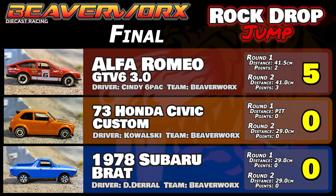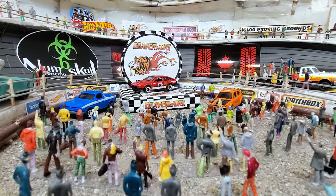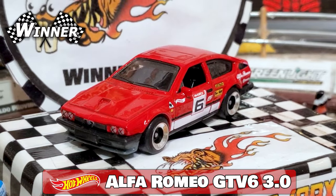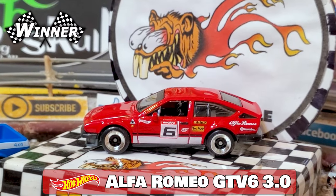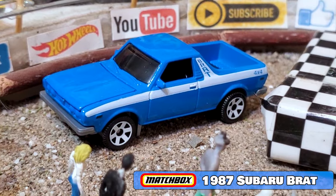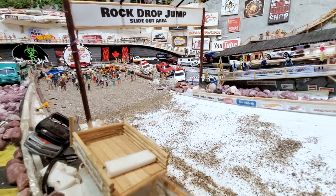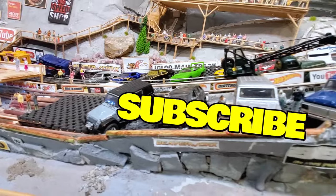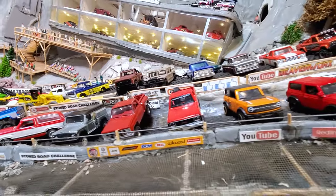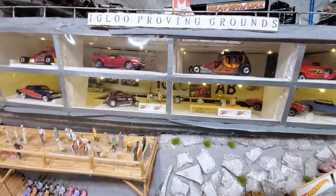Final overall points: the Alfa Romeo walks away with five points, zero points for both the Subaru and the Civic because they just couldn't keep it on their wheels. Your winner for the night is the Alfa Romeo GTV6 3.0 — a combination of numbers and letters, because nobody can think of an original name anymore. Great jumping performance, great looking wheels, awesome looking casting. Same goes for that 73 Honda Civic Custom and the Subaru Brat — at least we got it away from that ugly packet. That's the Rock Drop Jump for this week, kind of a no-contest there, but we rip and roll right out of the package — you never know what you're going to get. Don't forget to like and subscribe, and there's that super thanks option — it helps out a lot. Great big Beaverworks shout out to all you good folks. We will see you next time.